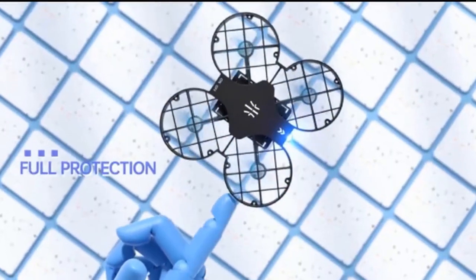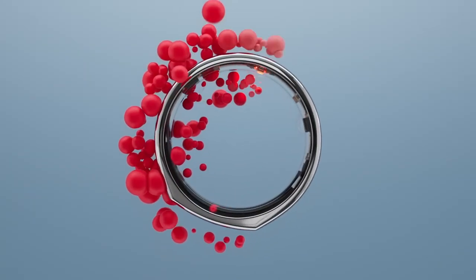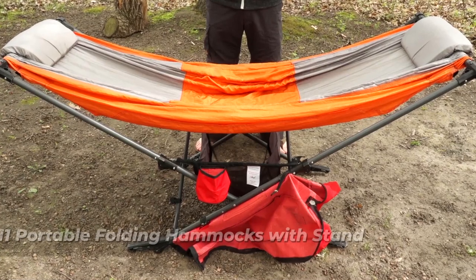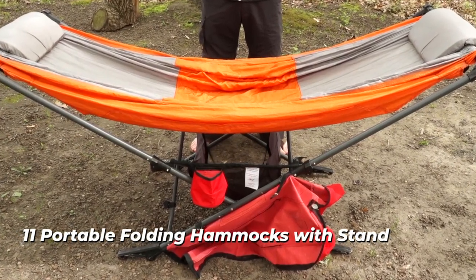Hello everyone, are you ready for a new review of the coolest gadgets you can buy right now? This time we will show you products that you will be incredibly surprised by. Number 11: portable folding hammocks with stand.